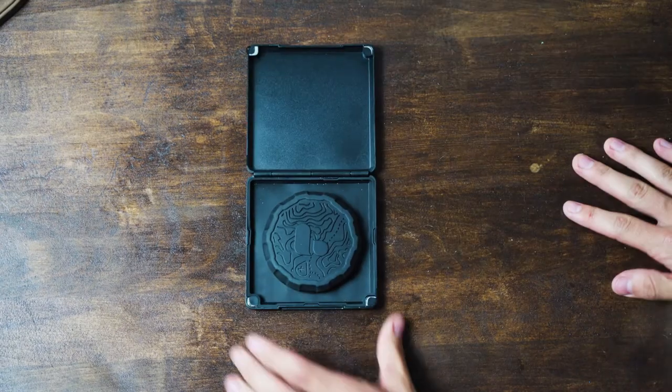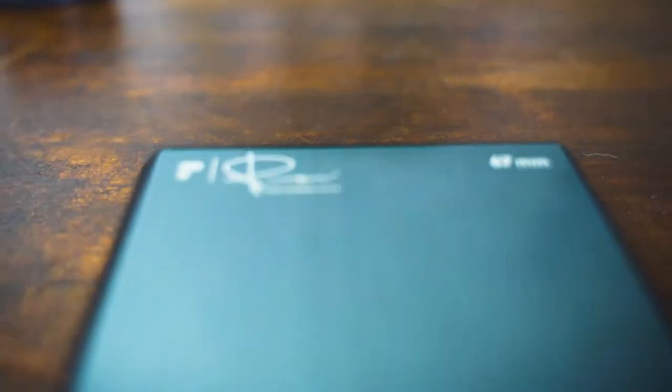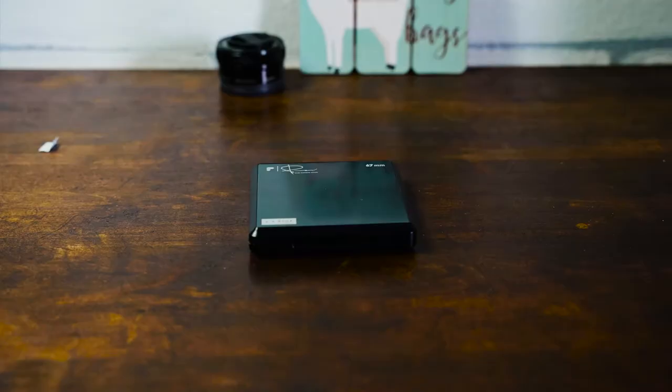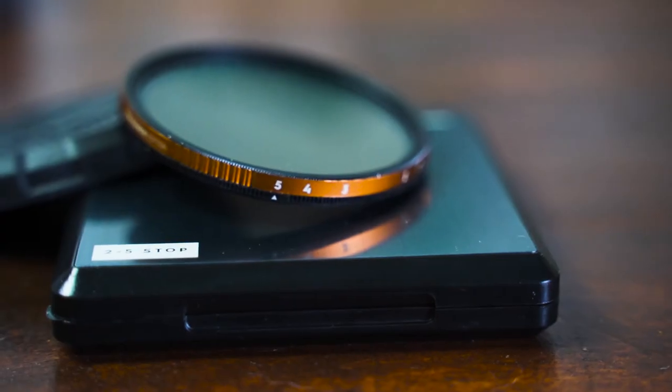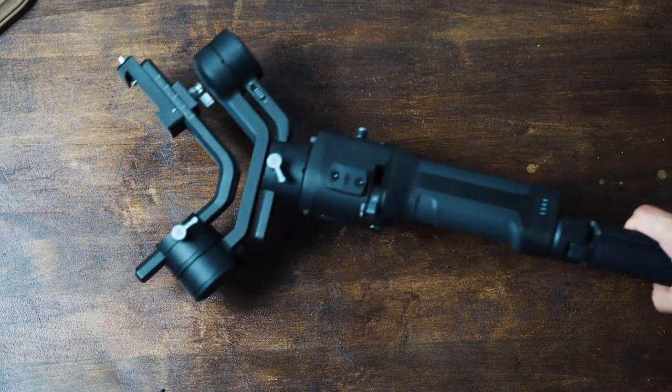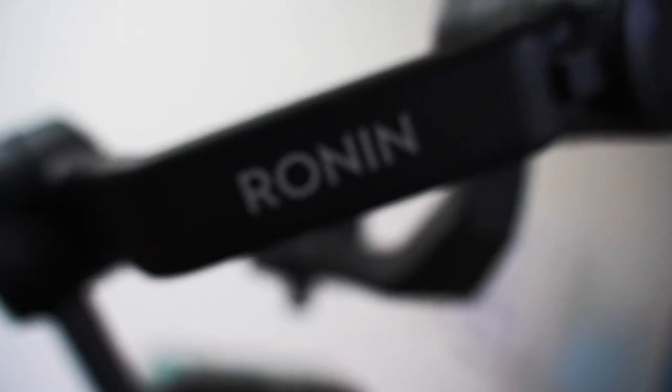For my lenses, I believe everyone needs to have an ND filter. The one I'm using is the Peter McKinnon and Polar Pro ND filter — the two to five stop — so it's perfect for when you get into very sunny and bright weather.